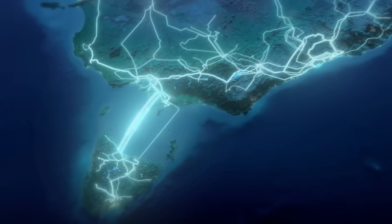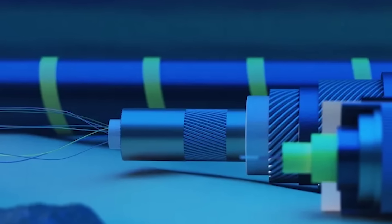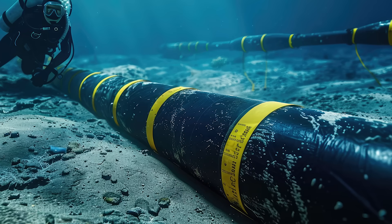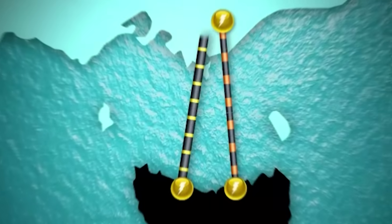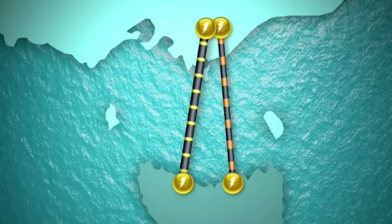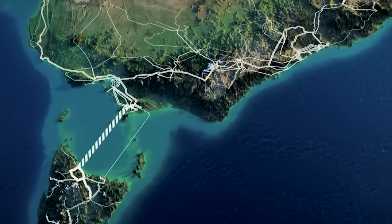But Marinus Link isn't just carrying power. Bundled with the high-voltage lines are fiber-optic cables. This second hidden benefit will create a data superhighway, increasing the internet capacity between Tasmania and the mainland by an incredible 150 times. So engineers had the technology — but how do you actually build it?